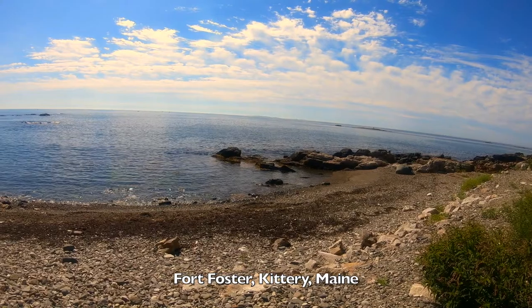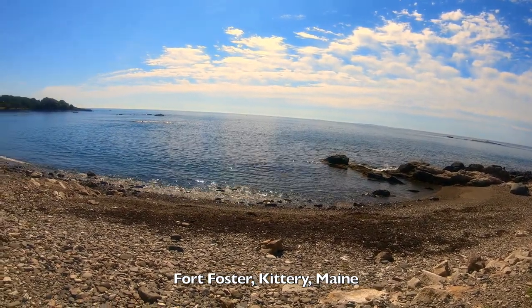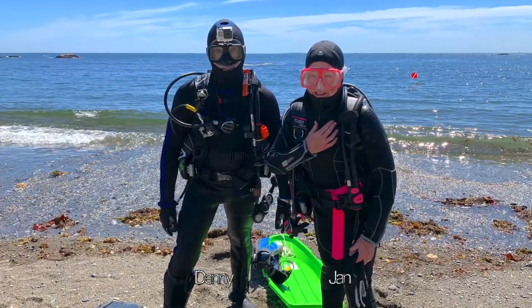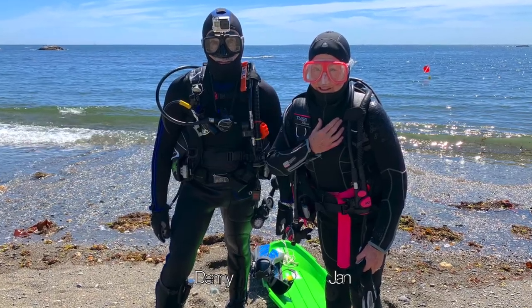Here we are at Fort Foster at the Scuba Beach looking out at the Atlantic. We like to dive at high tide because the water is clearer and we'll see more marine life. We're all suited up, gear checked out and ready to enter the water.